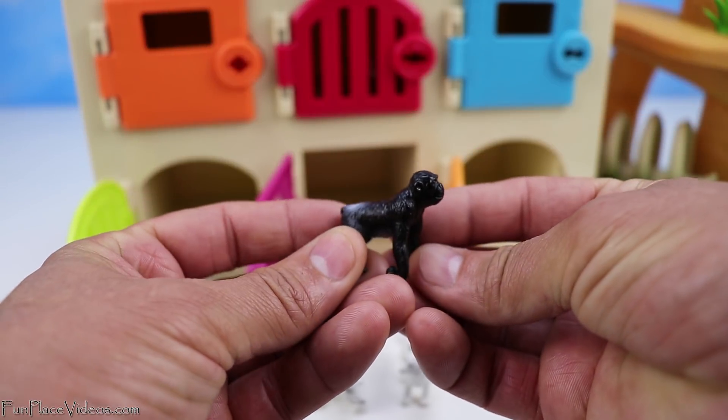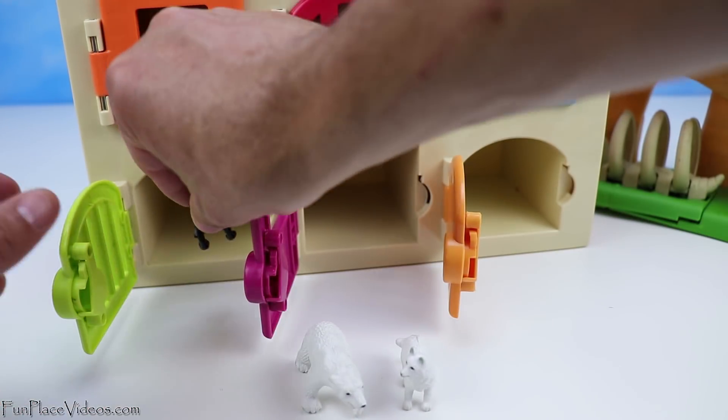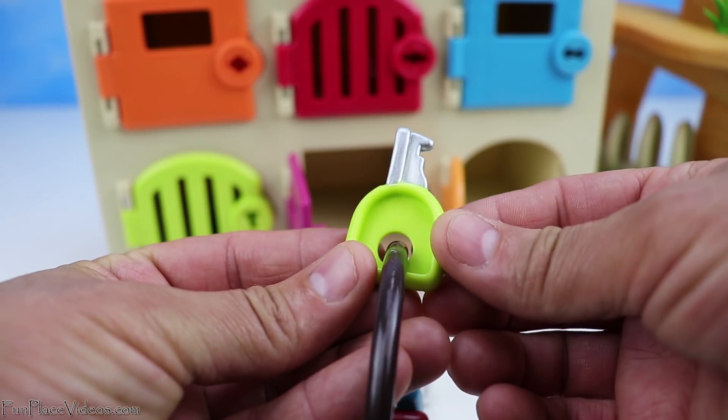Now we have a gorilla. The gorilla will go behind the green door. Here's the green key to lock the door.